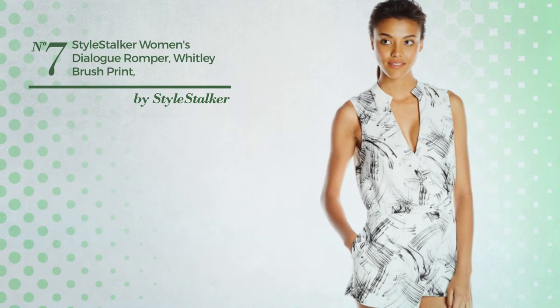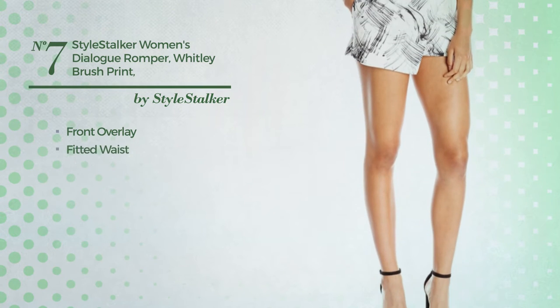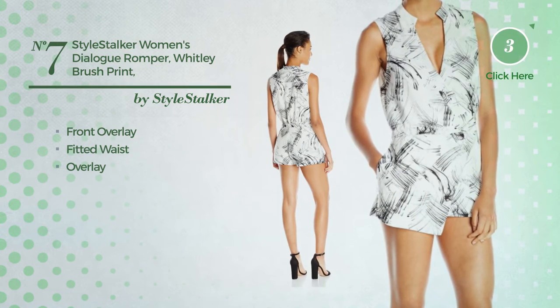Number 7. A short-linked romper. This romper includes front overlay, fitted waist and overlay. Available just in this color.